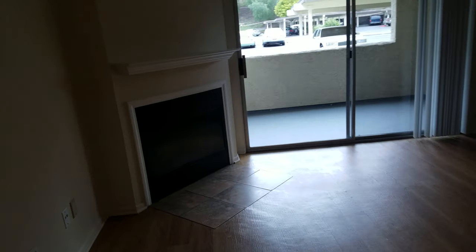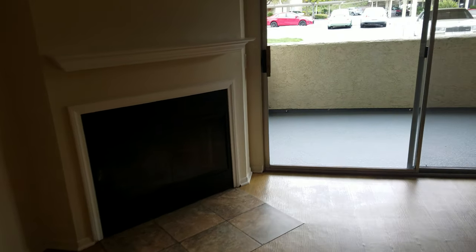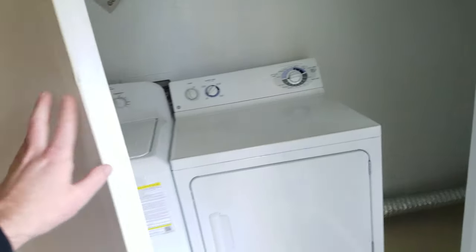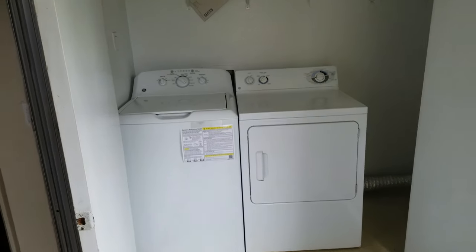In the living room you have a wood-burning fireplace. You've got a large patio, and off the patio you have a closet with a full-size side-by-side washer and dryer.